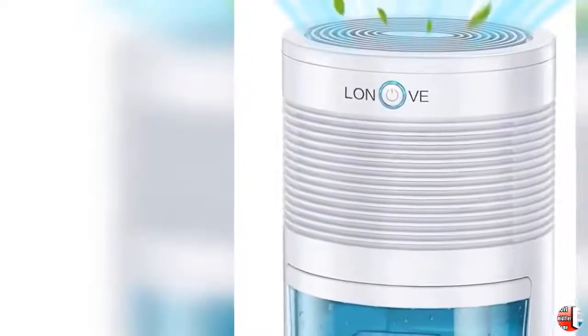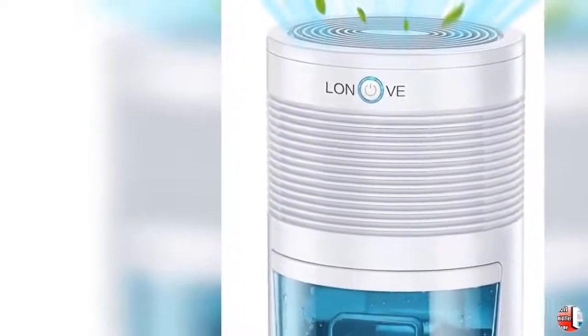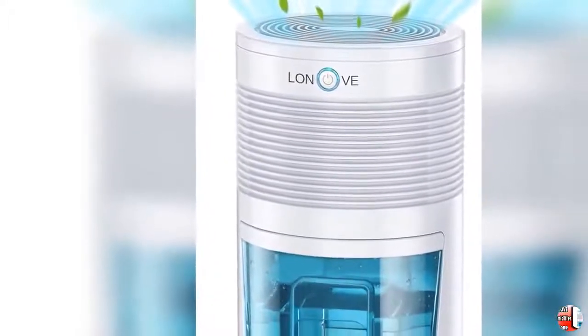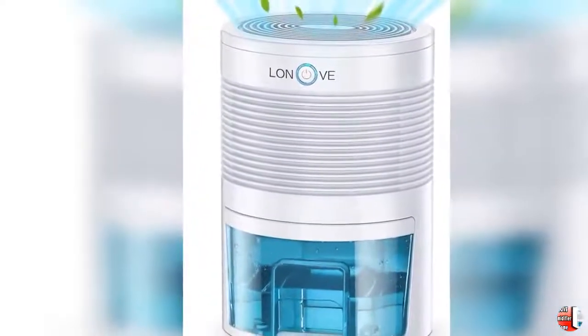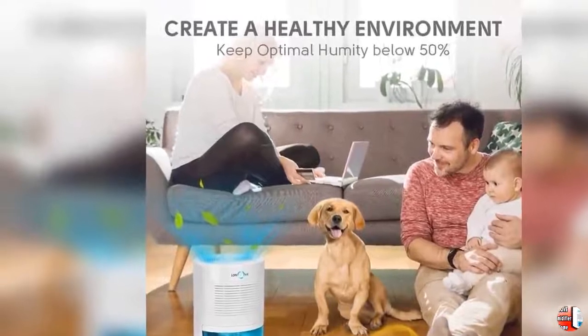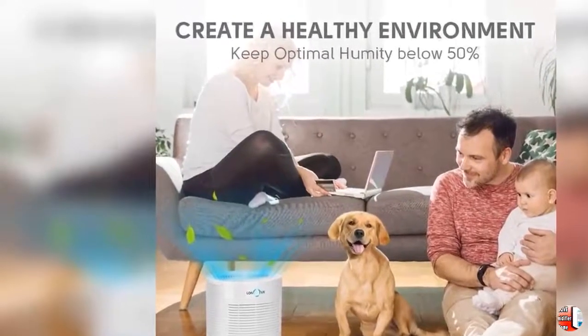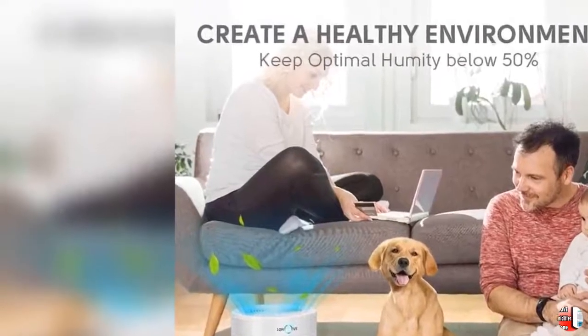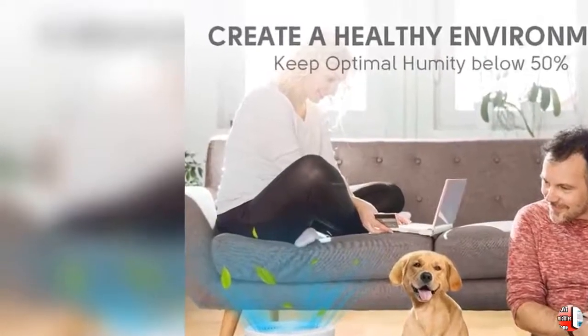Welcome to our channel, The Climax International. Product Details: Name — Lanove Dehumidifier, 2,200 cubic feet, 210 square feet. Small dehumidifiers for home, bedroom, bathroom, basement, closet, RV, camper. 1,000 milliliters, 35 ounces. Full auto off, portable electric mini dehumidifier for space.